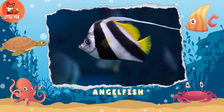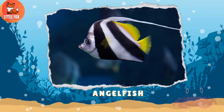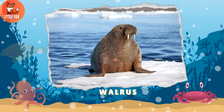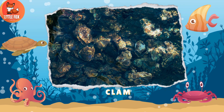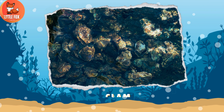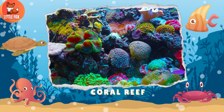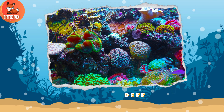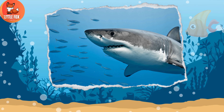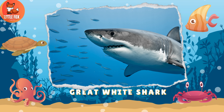Number 139: Angel Fish. Number 140: Walrus. Number 141: Clam. Number 142: Coral Reef. Number 143: Eel. Number 144: Great White Shark.